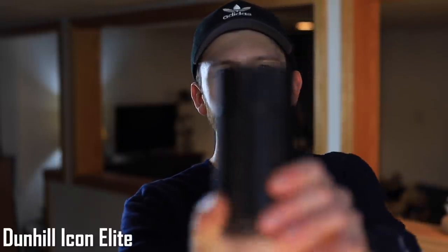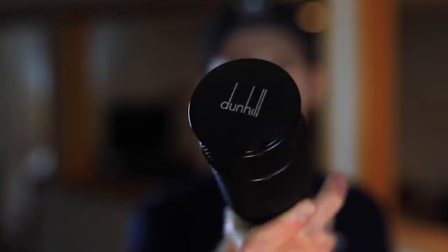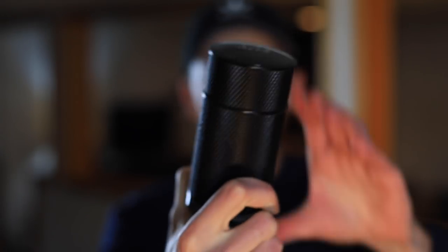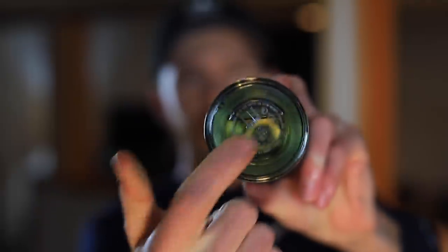Up next we have Dunhill Icon Elite. Really nice bottle on this one — it has a lot of heft to it just like the other Icon bottles. You can see 'Dunhill' up top, with nice texture around it, and the bottom is glass so you can see your fragrance level. These are some of the heavier bottles in my collection, even compared to niche bottles.